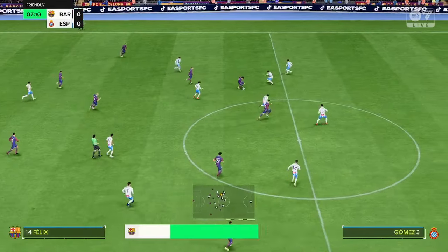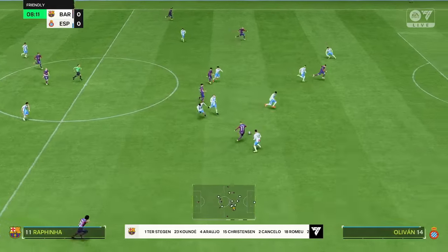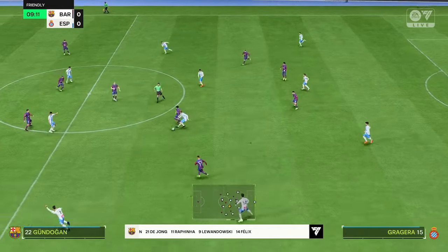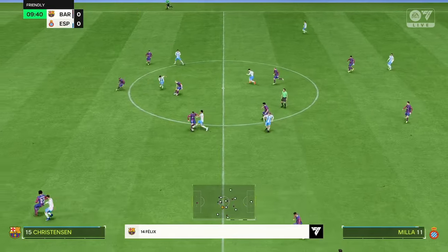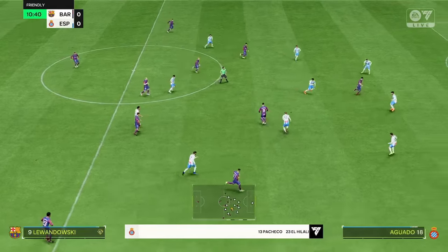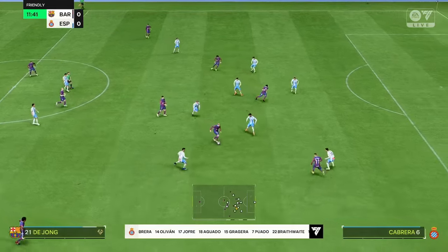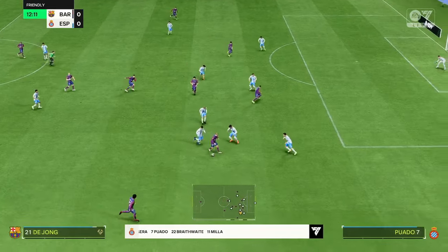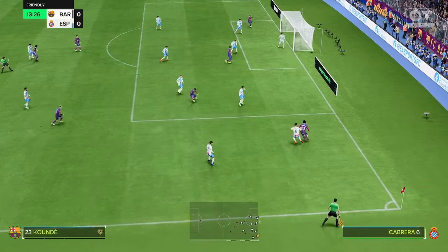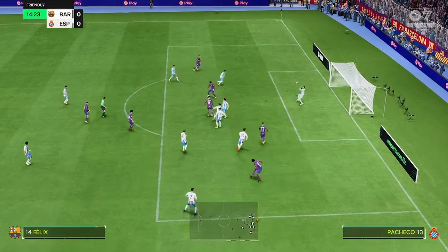This is the Barcelona team sheet. Marc-André ter Stegen is in goal. Jules Koundé starts with João Cancelo as full-backs. Frenkie de Jong plays alongside Ilkay Gündogan in midfield, and leading the line is Robert Lewandowski. It looks like a 4-3-3, and they are really good out wide — the relationships with both wingers and full-backs are great, with the latter constantly providing overlaps to create 2v1 situations.